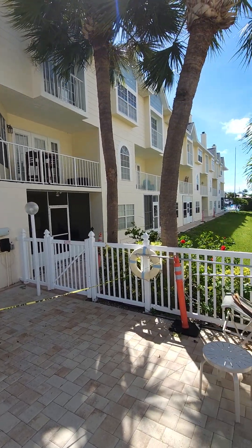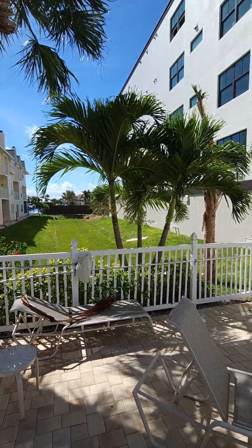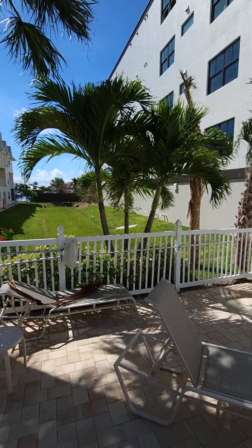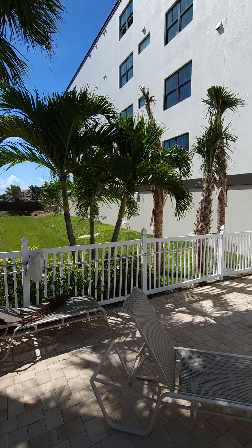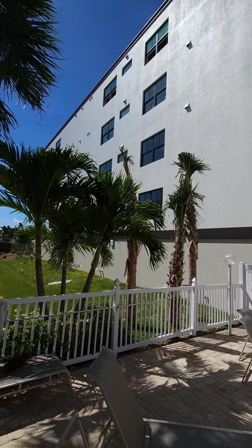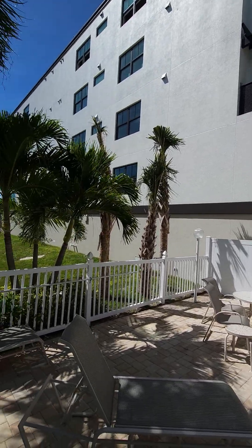Originally, the townhomes on the left were supposed to be built on the property on the right, but that property was sold. It used to be a part of our association. It was sold off and replatted and sold again, and this large building is what was built on our ex-property.